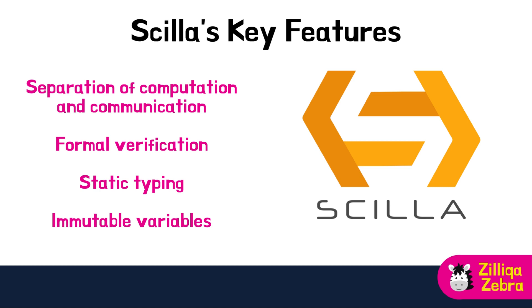With a strong emphasis on safety and scalability, Scilla is an ideal choice for building decentralized applications that require robust security measures and the capacity to handle growth. This advanced smart contract language enables developers to create innovative solutions in the blockchain space, while maintaining a high level of confidence in their applications' security and performance.